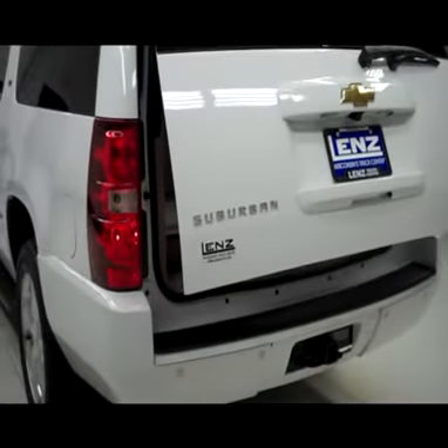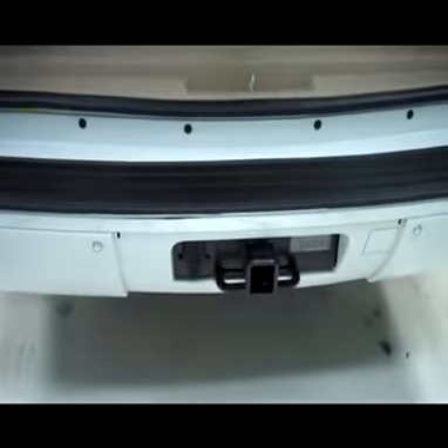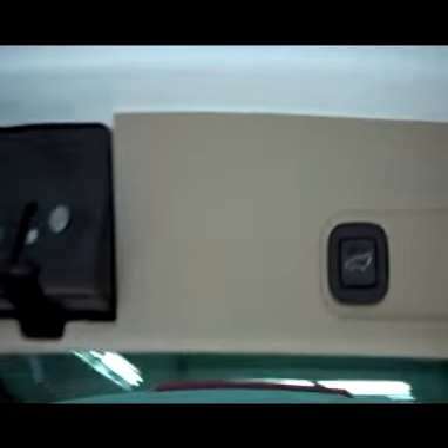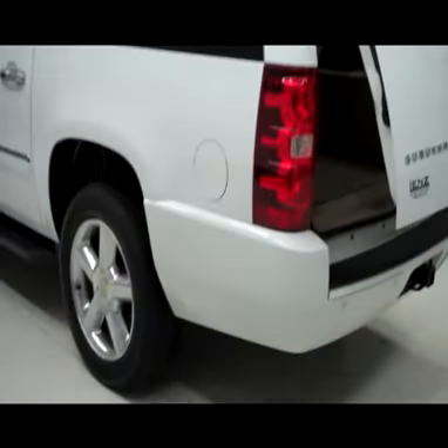It is a power assist hatch — push a button on the key fob and it opens right up. There's a nice clean cargo area, and a panel that covers the hitch if you want a more seamless look. All the seats either come out or fold down for quite a lot of space. Push a button on the key fob to close it back up — a very handy feature.